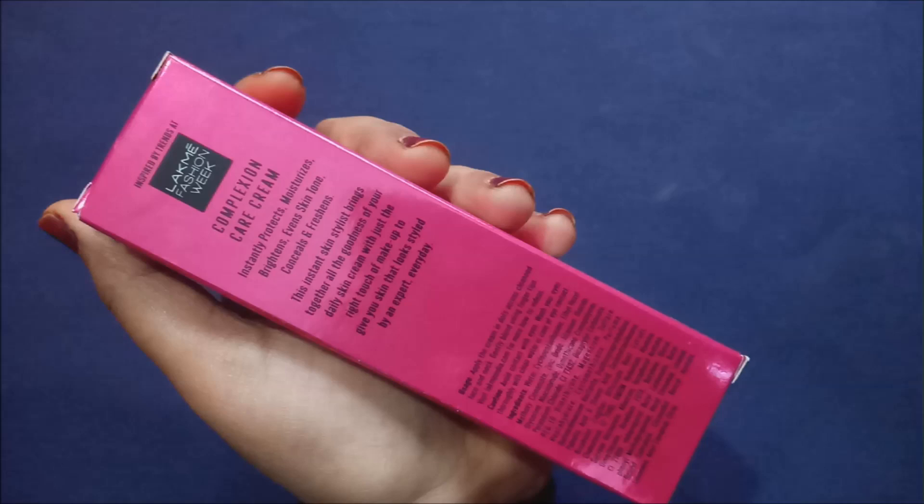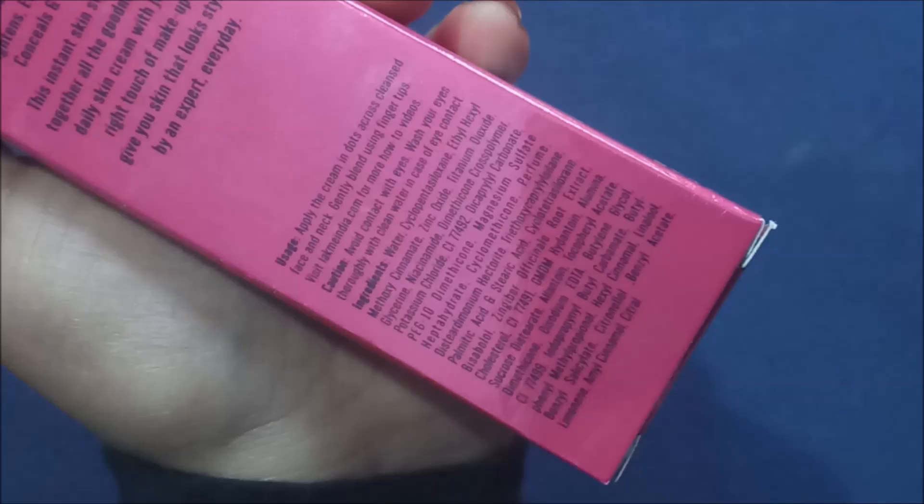At the back of the box they have given all the information you need. It says 'Inspired by trends at Lakme Fashion Week — Complexion Care Cream.' The claims are that it instantly protects, moisturizes, brightens, evens skin tone, conceals, and freshens. It says this instant skin stylist brings together all the goodness of your daily cream with just the right touch of makeup to give you skin that looks styled by an expert everyday. The usage instructions say: apply the cream in dots across a cleansed face and neck, then gently blend using fingertips, a brush, or a beauty sponge. Caution: avoid contact with eyes; wash thoroughly with clean water in case of eye contact. I will also give a list of the ingredients so it will be easy for you to decide whether to go with the product or not.